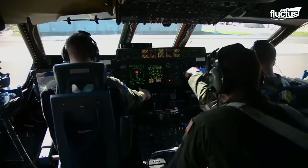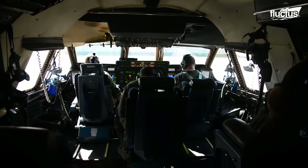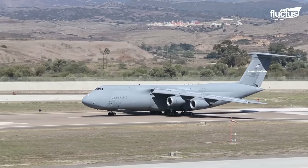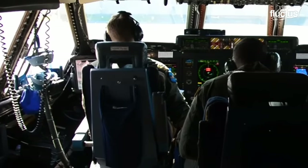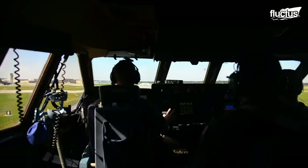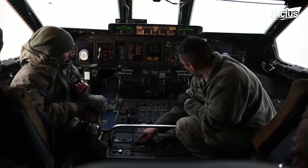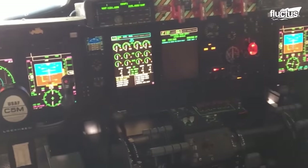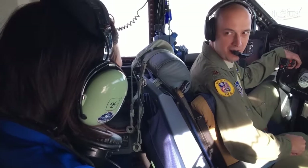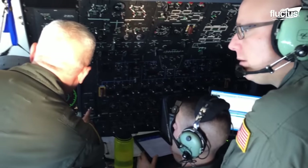The cockpit of the C-5 Galaxy is located on the aircraft's upper deck. It is large enough to accommodate a crew of two pilots and a flight engineer. The cockpit has massive windows, providing an excellent view of the surrounding area, which is particularly useful during takeoff and landing. The C-5 Galaxy cockpit features a variety of advanced avionics and flight systems, including a flight management system, digital autopilot, and satellite navigation systems. These systems help pilots to operate the aircraft safely and efficiently in a wide range of conditions.